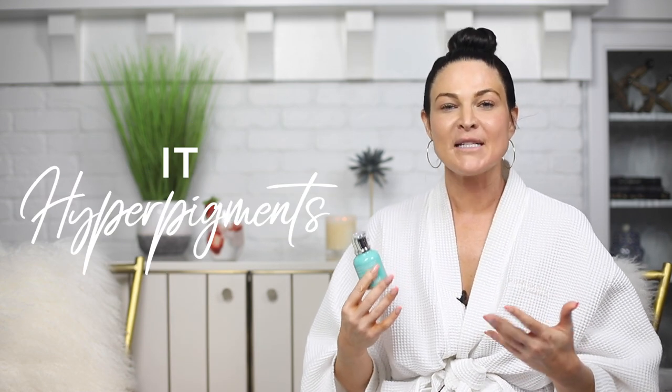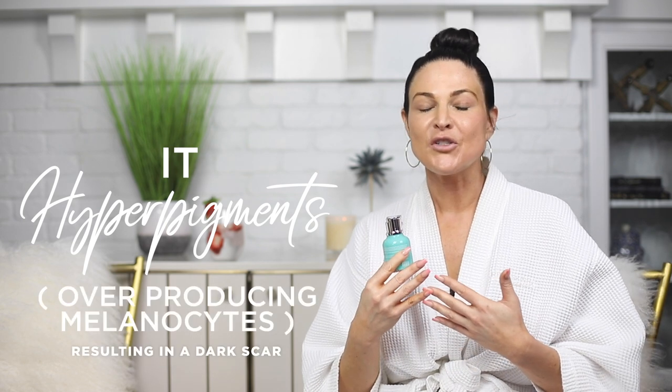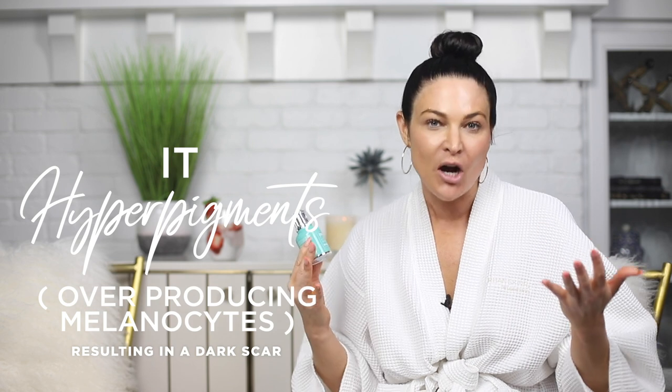What we have done — because we call ourselves the melanin experts — is address a key concern with melanin-rich skin. As we know, if there's any type of irritation, such as a pimple or ingrown hair, it hyperpigments. It ends up overproducing melanocytes and resulting in a dark mark or scar, essentially. We recognize that while you want hydrated, dewy, glowy, youthful skin, we also need to make sure we're keeping your skin even-toned.